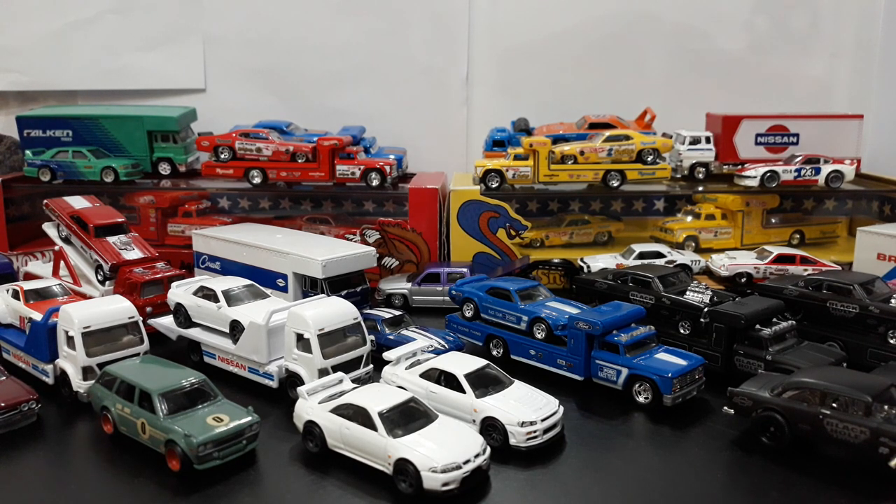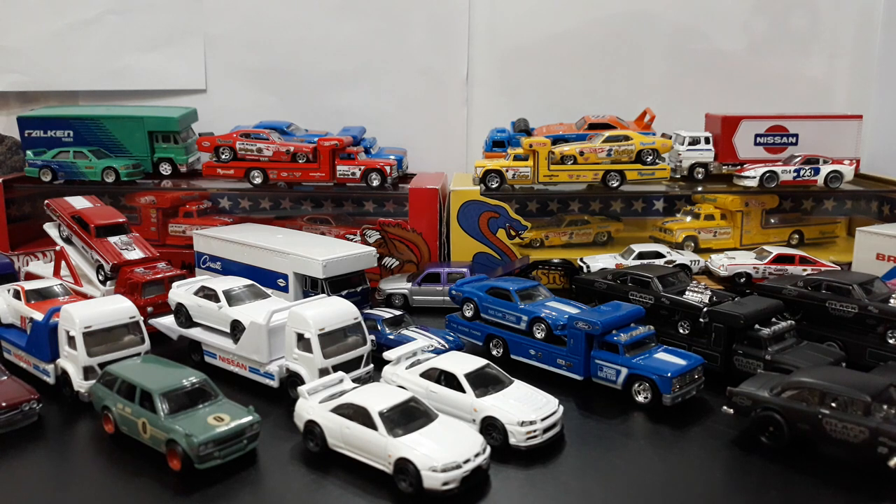I also threw in what I consider the originator of Team Transport — the RLC Snake and Mongoose sets from 2011. These guys back here, I think this is where they got the idea for Team Transport, though they didn't launch Team Transport until like 6 or 7 years later. If you want a closer look at them, I did a Snake and Mongoose video and I'll leave the link at the end of this video so you can check out all my Snake and Mongoose stuff.